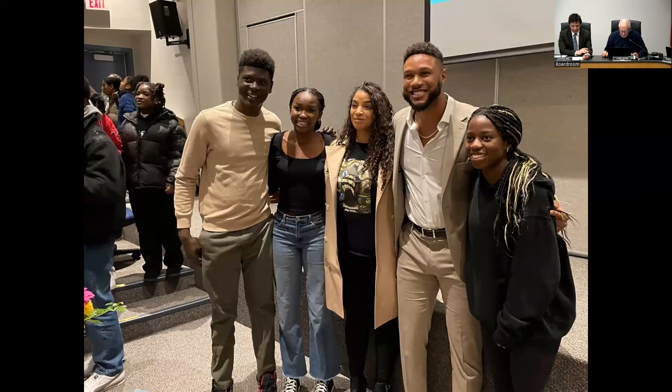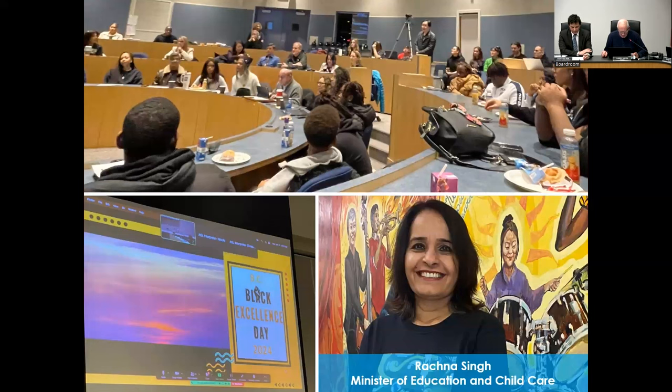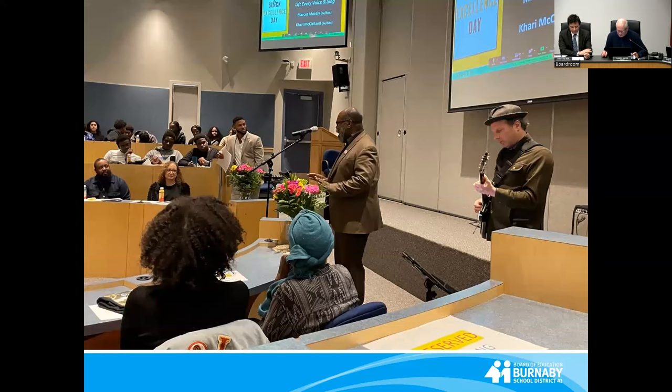Co-planned with the Burnaby School District and the Neneen and Dothu Society, people from 21 school districts and as far away as Alberta joined online. Minister of Education and Child Care Rajna Singh attended in person with students and special guests at Byrne Creek Community School. The event included presenters and performers, all in celebration of Black achievements, stories, art, people, joy, love, and history.